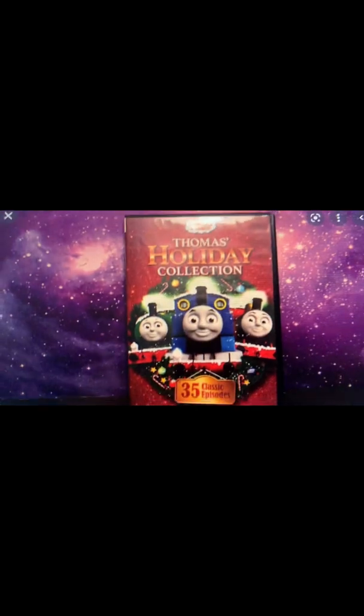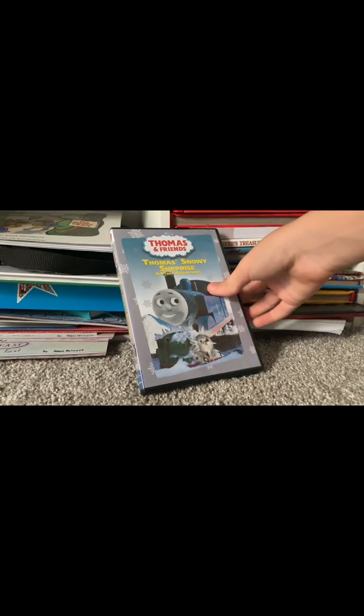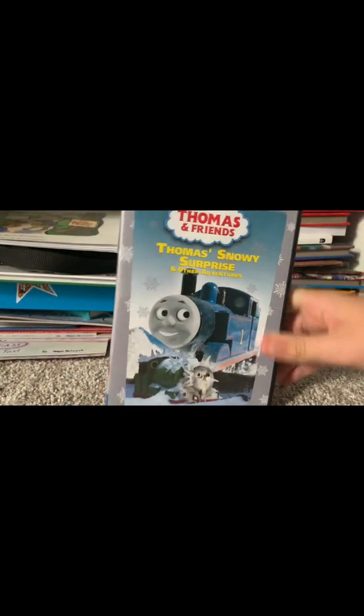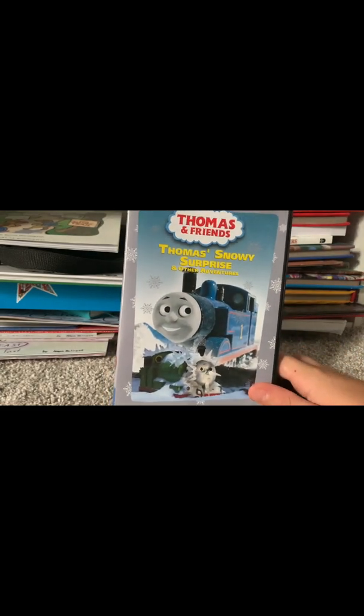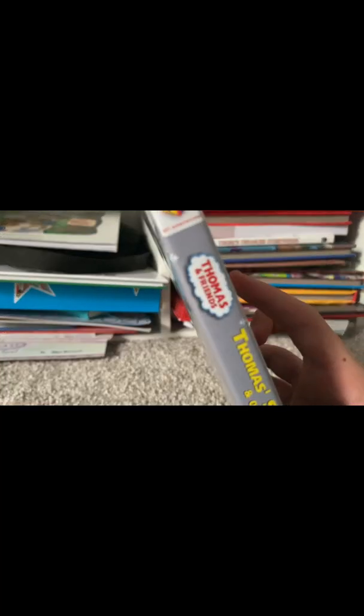Let's jump into our menu tour for Thomas and Snowy Surprise and Other Adventures. Let's take a close-up look — Thomas and Friends: Thomas and Snowy Surprise and Other Adventures. That one's a Christmas DVD. We've got the front with Thomas and Percy with Jack Rutherford. The spine has the Haley Retainer logo, Thomas and Friends logo, Square On Down, and Thomas and Snowy Surprise and Other Adventures.